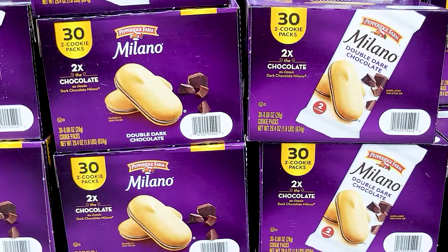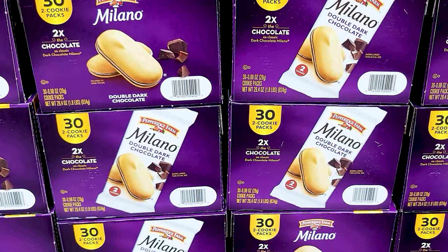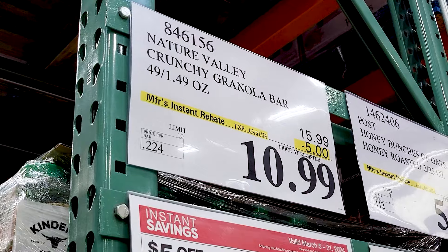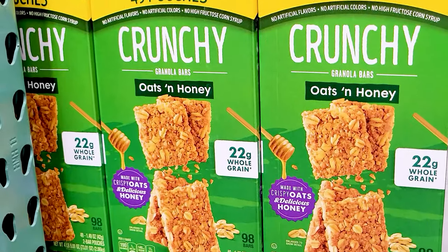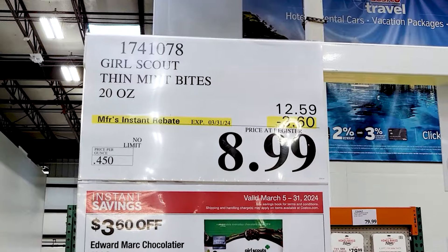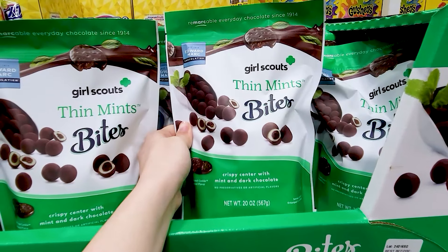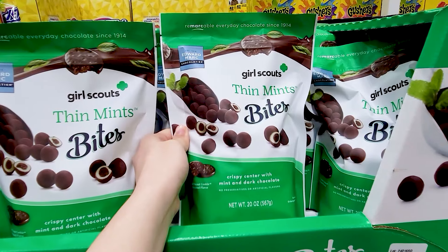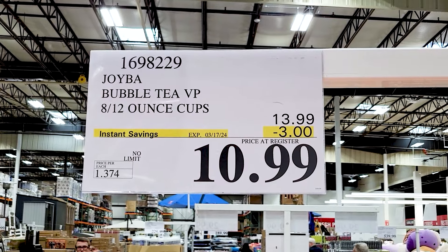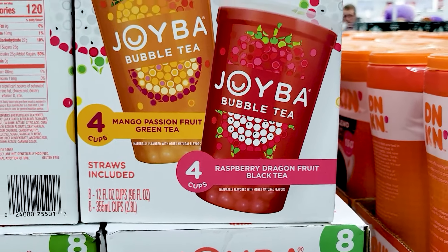Here are these Milano Cookies — there are 32 packs in there. These Nature Valley Crunchy Granola Bars are delicious, but they're so messy. They're still really good — 22 grams of whole grain is pretty good. And these are also very tempting — the Girl Scout Thin Mint Bites. I didn't buy them, but they sound so delicious. There's $3 off of these boba drinks — four of each flavor.